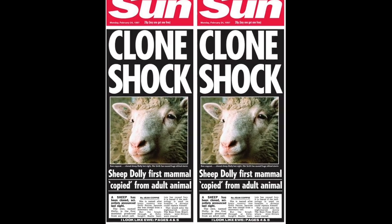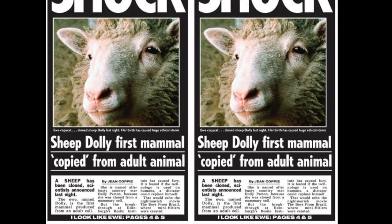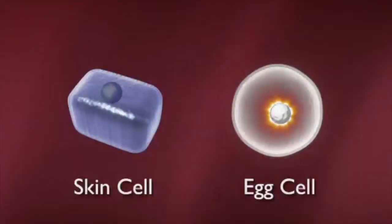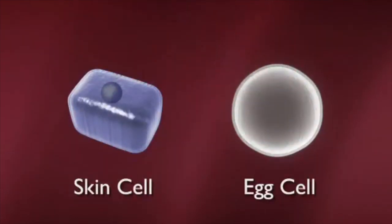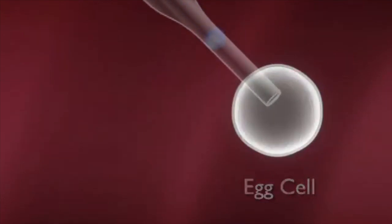Genetic cloning is a process that has been explored for over 30 years. Its continued exploration has led to advancements in the medical field, including the development of stem cells. The cloning of Dolly the sheep proved that it was possible to take somatic cells from a specific adult animal and use those cells to make a genetic copy of that adult animal. This was a huge breakthrough in genetics.